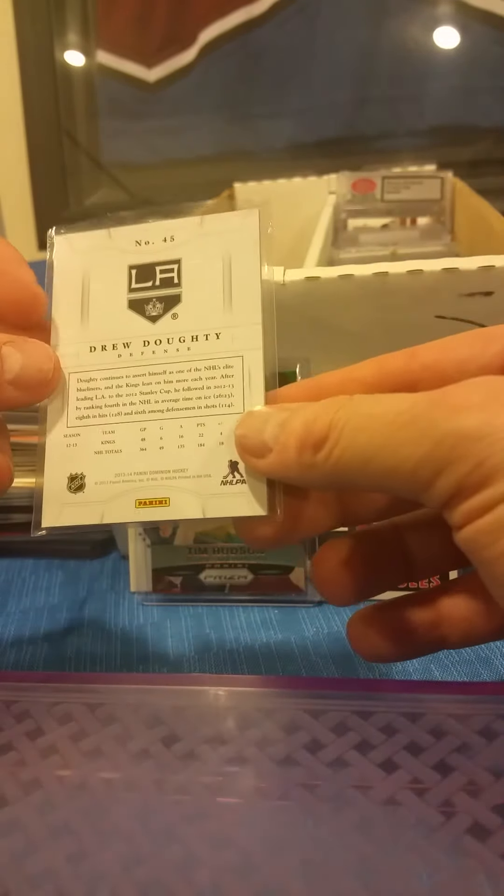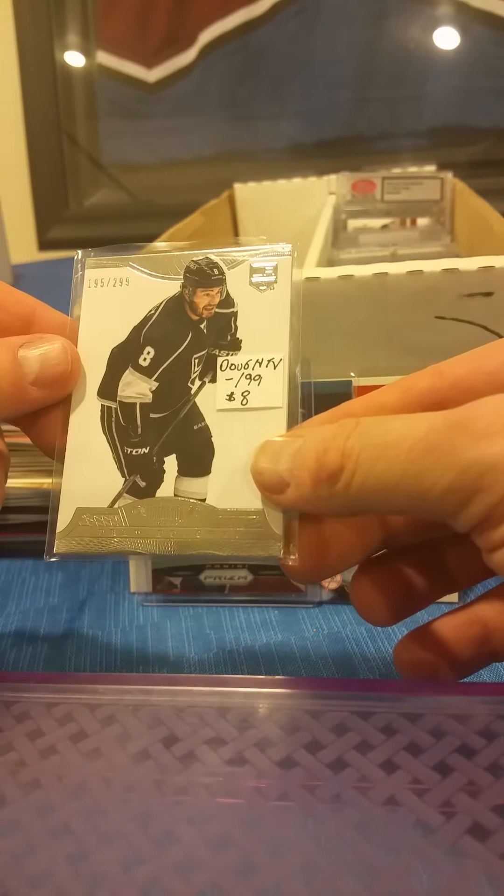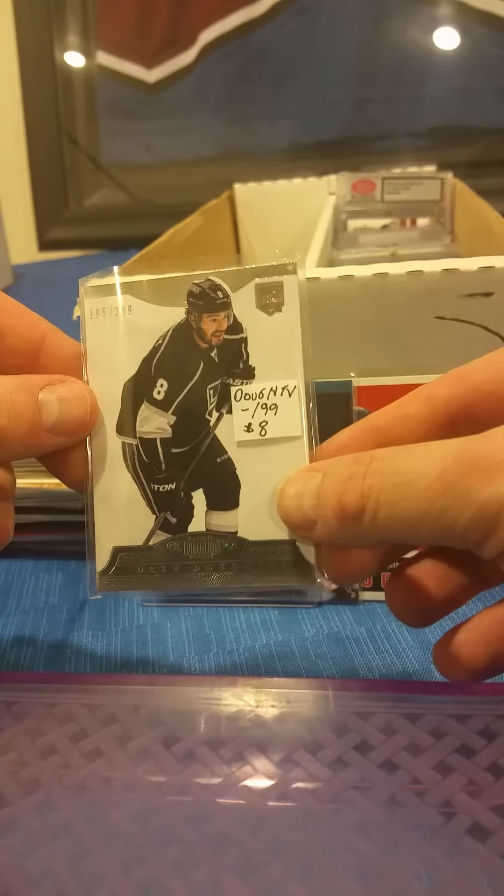Last one is a Daulton Daughtry — this is also from Dominion, numbered out of 199. That's the last of our five dollar cards, guys.